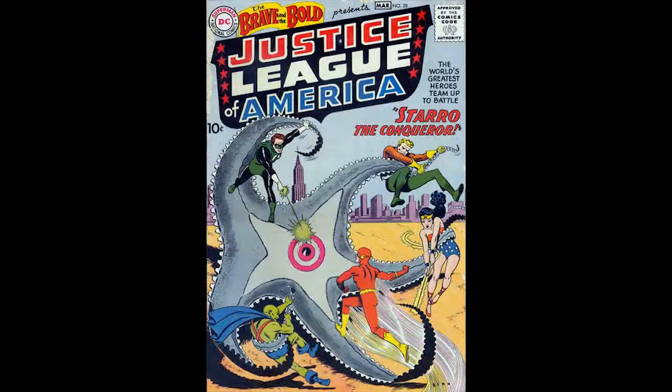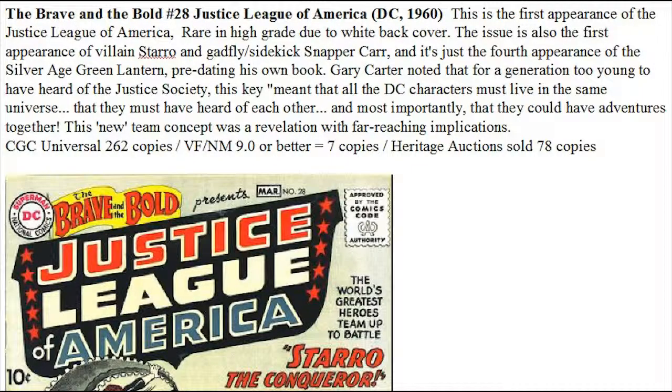The first thing that's really appealing about the book is the cover, which came out in 1960 when there were very few superhero books on the stands. This one featured not only the Green Lantern, but the Flash, Wonder Woman, Martian Manhunter, and Aquaman all on one cover. It was the first appearance of the World's Greatest Heroes team. It's especially rare in high grade due to the white cover. It's the first appearance of villain Starro and sidekick Snapper Carr. And it's the fourth appearance of the Silver Age Green Lantern, which predated his own book. For younger readers who had never heard of the Justice Society, it was quite unheard of to have a superhero team.